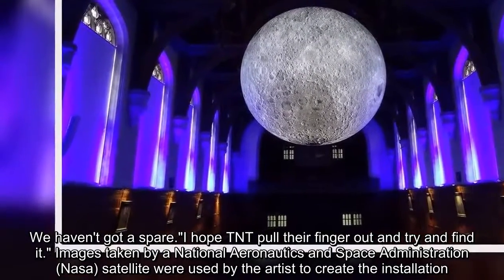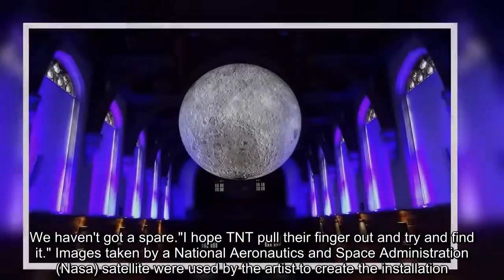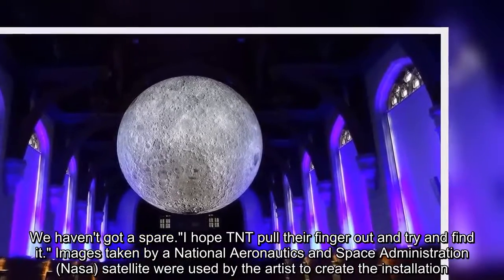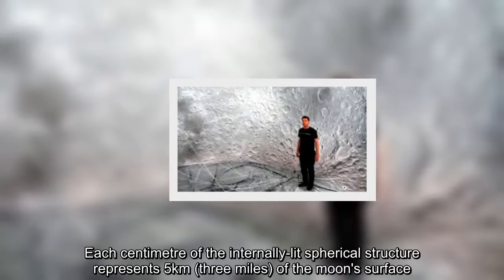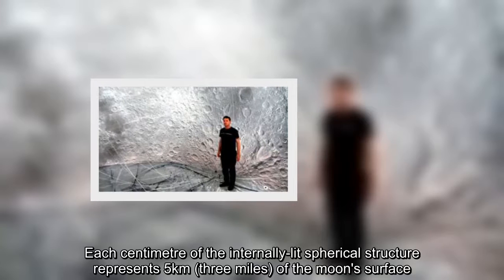Images taken by a NASA satellite were used by the artist to create the installation. Each centimetre of the internally-lit spherical structure represents 5 kilometres of the moon's surface.